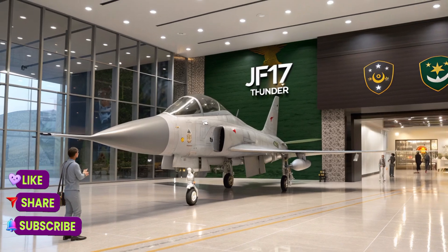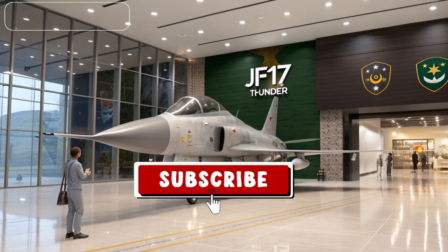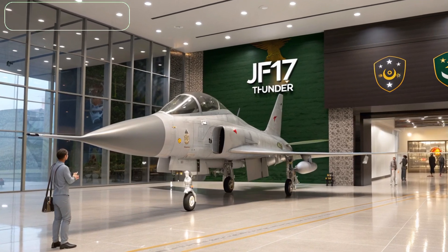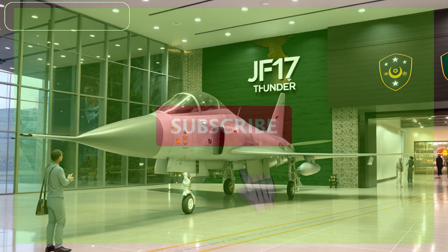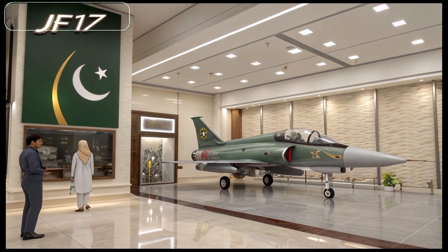Welcome to Riding Reviews, your hub for the latest in aviation and defense technology. Today, we explore the 2026 Pakistani JF-17 Thunder Block III, a game-changing fighter jet redefining air superiority.